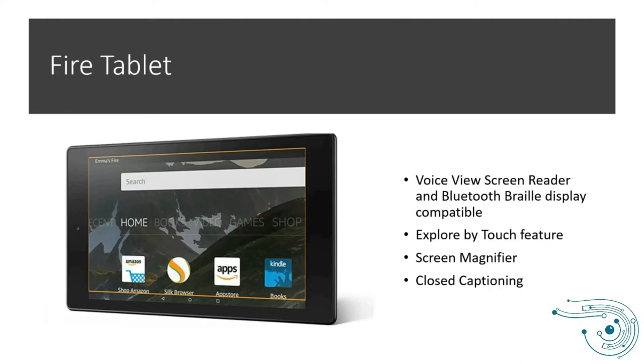In terms of accessibility on the Fire tablet, the VoiceView screen reader will work with it as well as a Bluetooth Braille display — documentation says it will work and there are good instructions available. There is an Explore by Touch feature that can be enabled, and Alexa is built in. There's also a screen magnifier available, and closed captioning on video for various video apps.